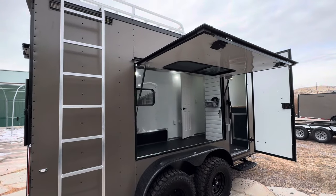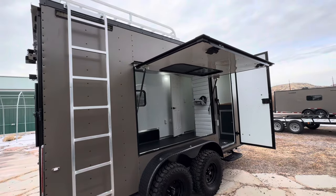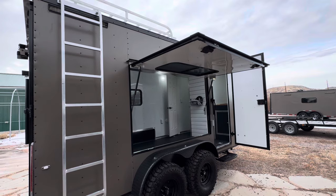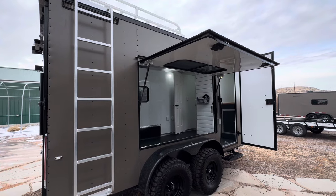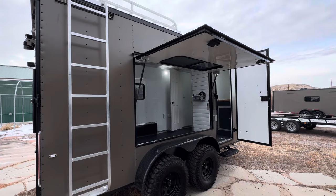Hey guys, it's Colorado Trailers, home of the Colorado Off-Road Trailer. We just finished up a 716 full bath toy hauler. This one gives you 13 feet of garage space and it's a seven-wide, so for those of you looking for a smaller toy hauler, you can still haul a UTV in and have a full bath — this is it.